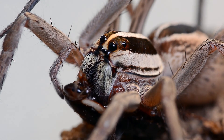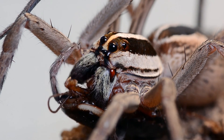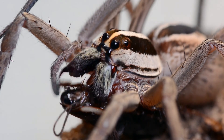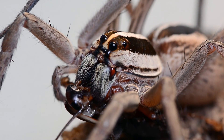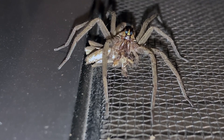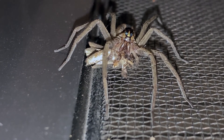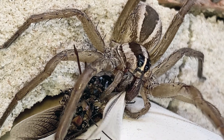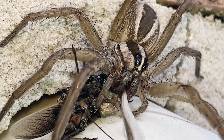Rabid wolf spiders will sometimes ambush prey, but often use their great speed to chase it down and pounce on it. Their jumps are very fast — maybe not as quick as jumping spiders, but up there. Wolf spiders spend most of their time on the ground but will sometimes climb in search of prey — for instance, a young female climbed up to a window screen near a porch light to grab a moth, and here a rabid wolf spider captured a cricket on the side of a building.